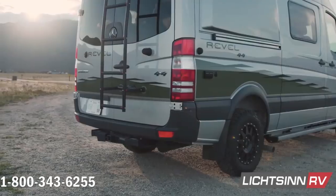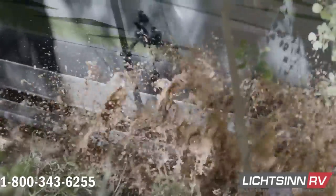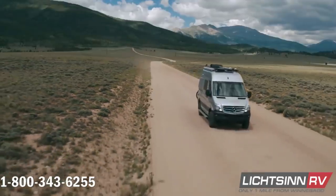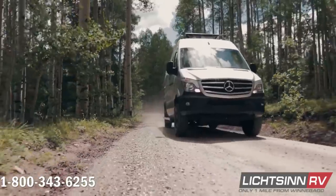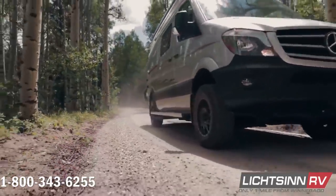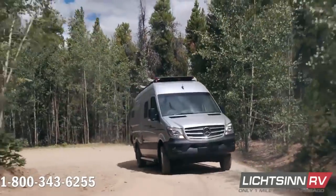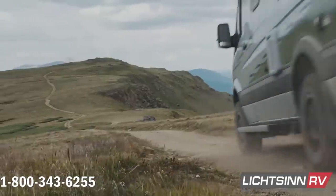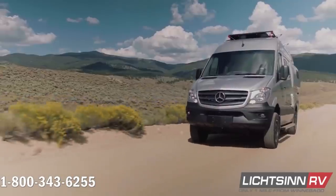Designed specifically for active outdoor enthusiasts, the all-new Winnebago Revel takes a new approach to adventure with straightforward design and function-driven features. Taking full advantage of the proven 4x4 Mercedes-Benz Sprinter chassis, the Revel's 3.0-liter 6-cylinder turbo-diesel platform puts 325 pounds-feet of torque through an on-demand 4-wheel drive system, complete with high-low range and hill descent mode for added off-road capability.